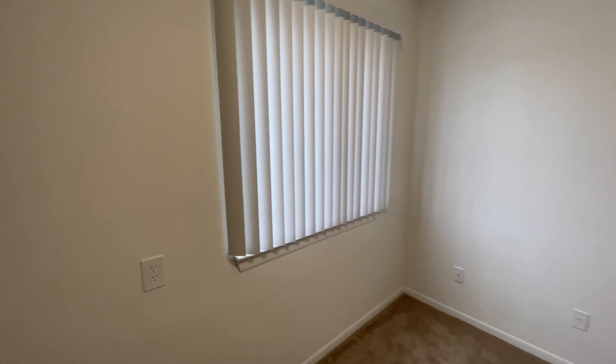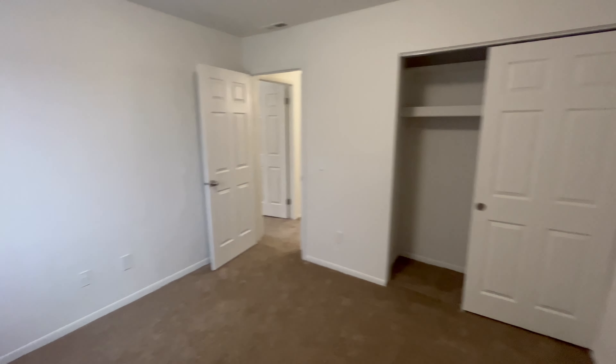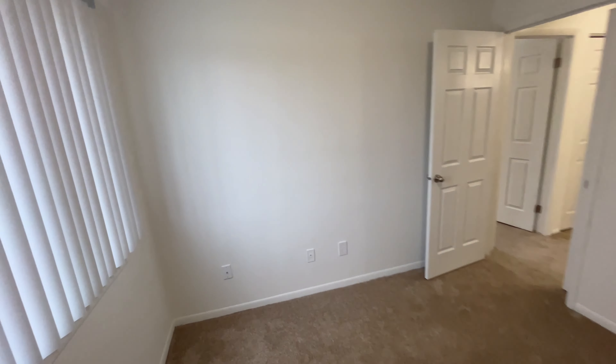If this apartment seems like the right fit for you and you'd like to apply, please visit charteroaks-apartments.com. Thank you for watching and have a great day.